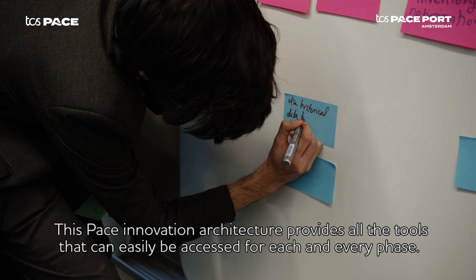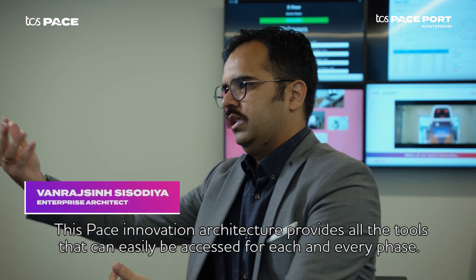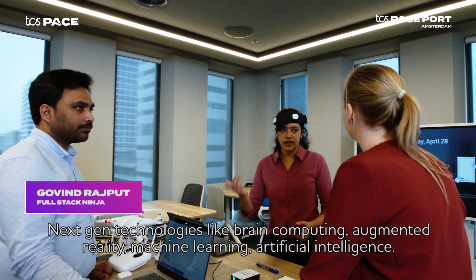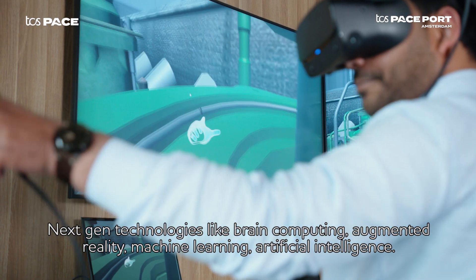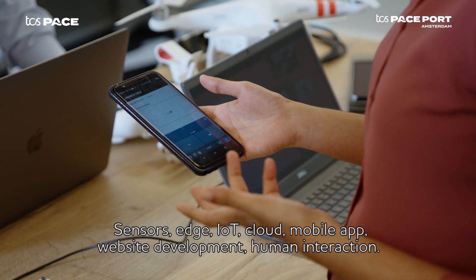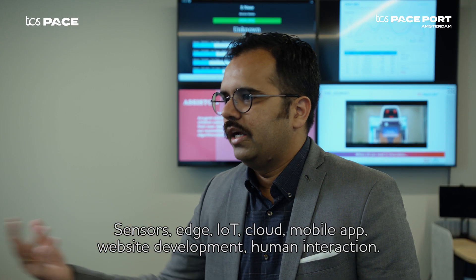Space innovation architecture provides all the tools that can easily be accessed for each and every phase. Next-gen technologies like brain computing, augmented reality, machine learning, artificial intelligence, sensors, edge, IoT, cloud, mobile app, website development, and human interaction.